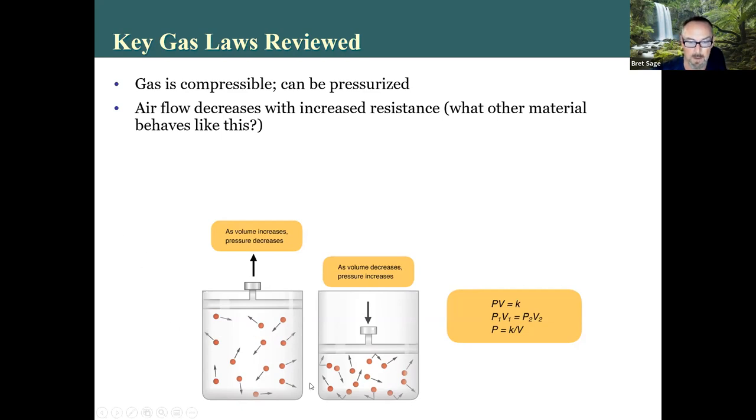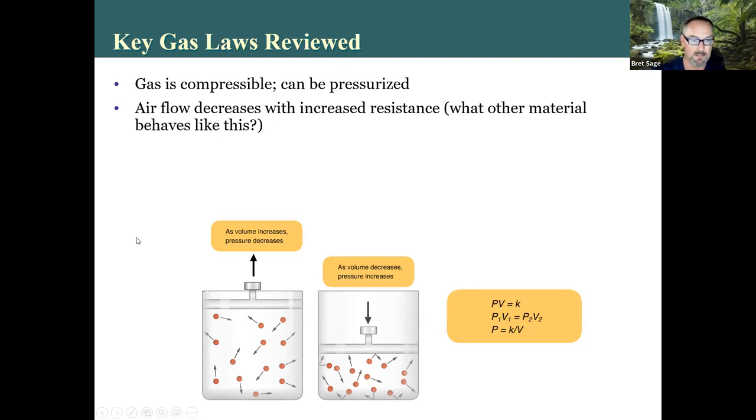Regarding pressure: P₁V₁ = P₂V₂ — pressure times volume 1 equals pressure times volume 2. If you increase volume, you decrease pressure to keep these equal. These particles that move with a certain amount of momentum strike a smaller surface area per particle when compressed, which is why pressure increases. Air is a mix of gases; each diffuses independently, and in and out occurs at the same time. Air is mostly nitrogen with small amounts of oxygen and carbon dioxide.